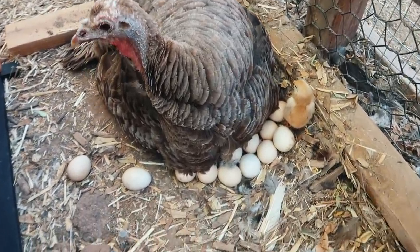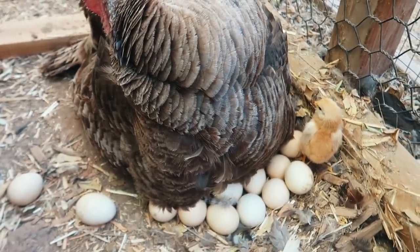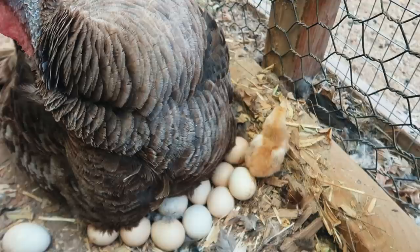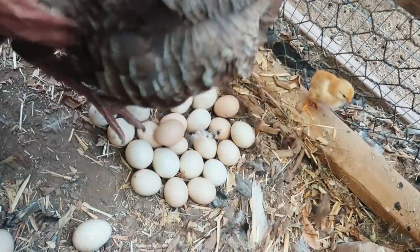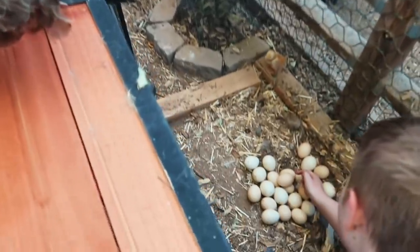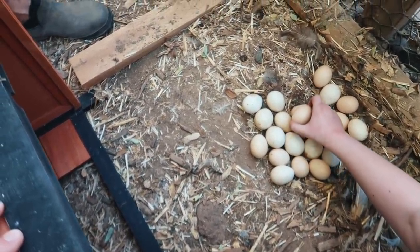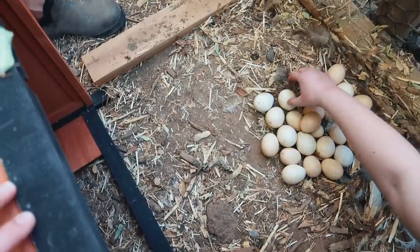Do you have any other eggs that might be hatching? I don't see any cracks. Yeah, I don't see any pips on them. Hmm, I don't... oh, that one has a pip! Oh right there. Oh it does! Okay, that one's gonna hatch. Leave it right there. I think I might have saw something move there too.